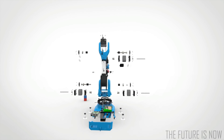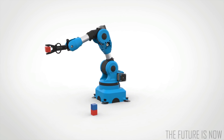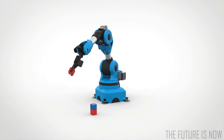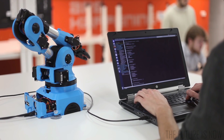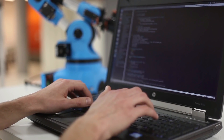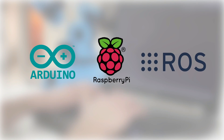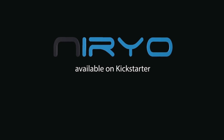We specially thought about makers and developers by making most of our code open source. STL files for 3D printing will also be released. You will be able to program directly on the robot with many APIs and the source code. It's a great way to learn robotics and do useful stuff with Arduino, Raspberry Pi, and Robot Operating System.